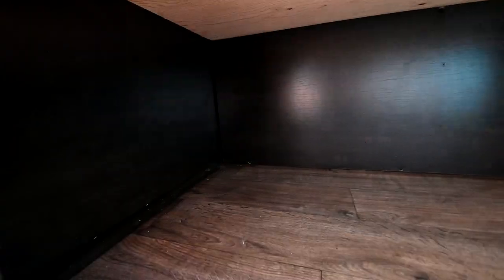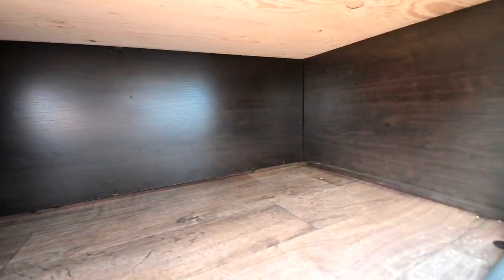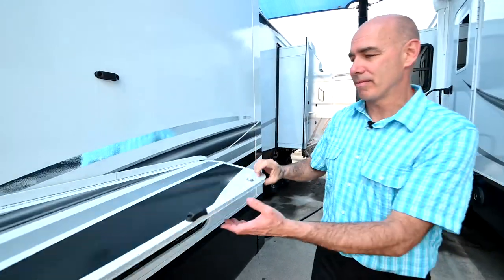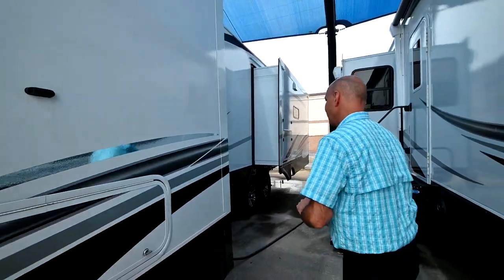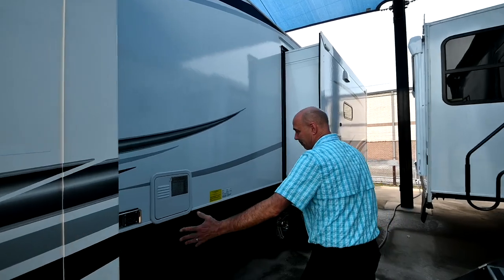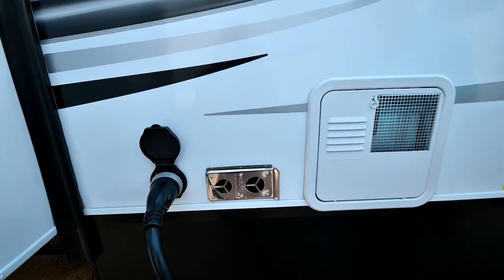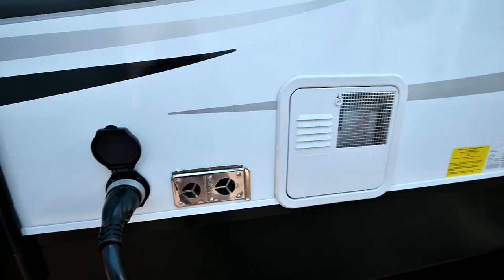A little bonus storage here that you don't often get in a bumper pull. So not only do we have the big pass-through storage up front, we have a nice big cavernous storage here for things that aren't too tall — bag chairs and camping supplies, what have you. Of course, power cord, direct spark ignition water heater here, furnace vent — typical stuff that you see on these.